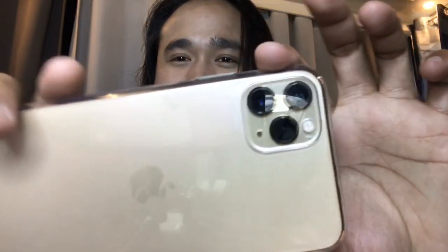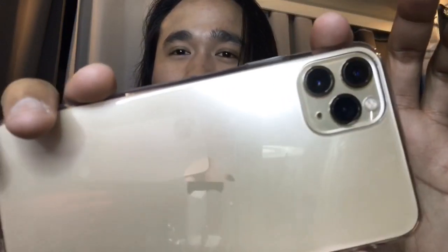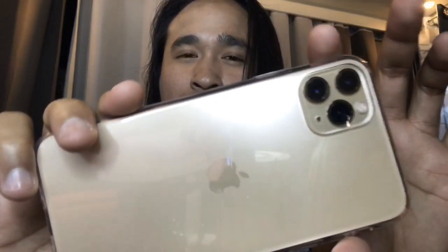Di ba tinignan ko na? Nilagay ko na din ang case — transparent, colorless case. And then yung full cover. Actually, pinakabit ko pa mga ito sa employee ng Globe. So as you can see, it's a gold color. Tatlo yung cameras niya — one is for extra wide lens, the other one is for wide lens, and the other one is for telephoto camera.